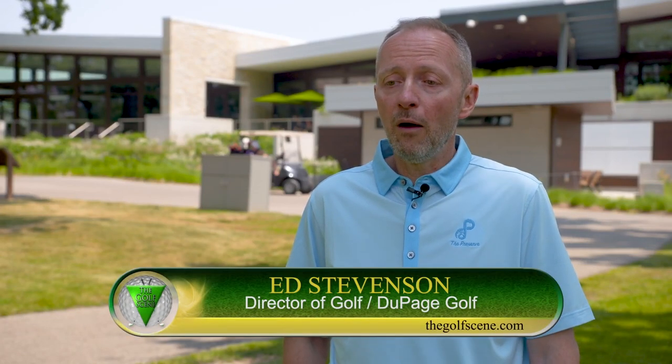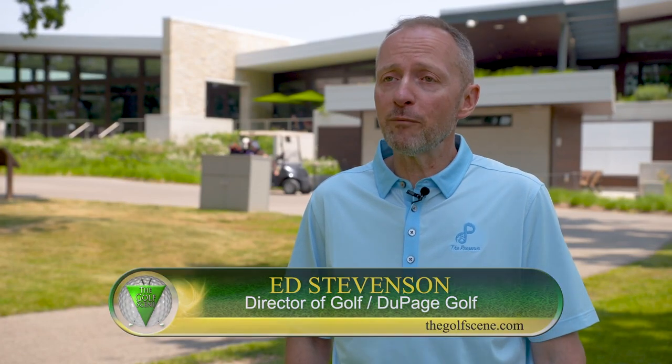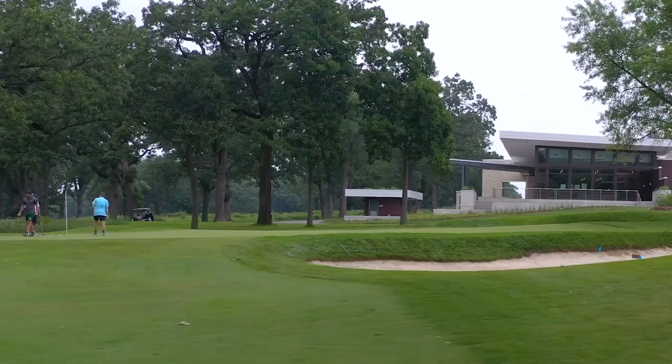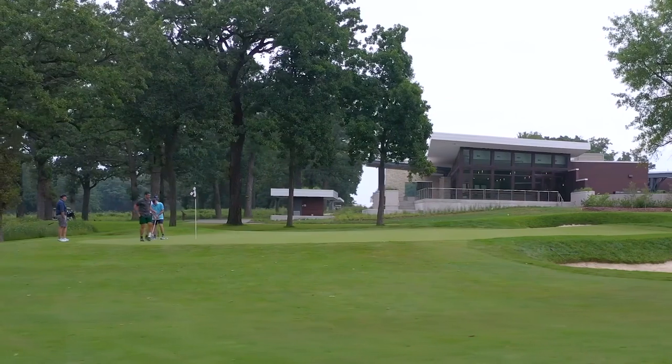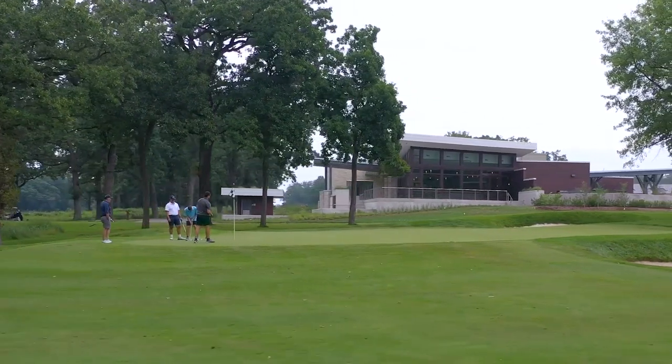When people show up here at the Preserve at Oak Meadows, we want them to leave their daily life behind and just enjoy their day, enjoy their round of golf. And probably the last thing we want them to think about is maintenance or what it takes to make this place so beautiful.